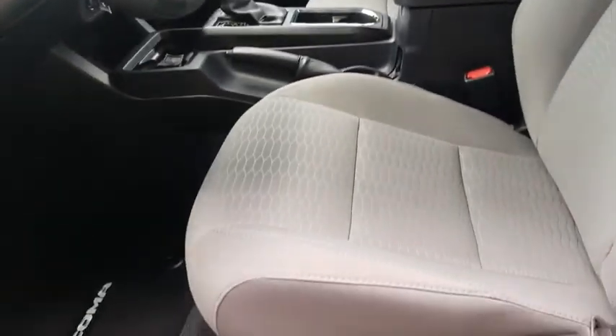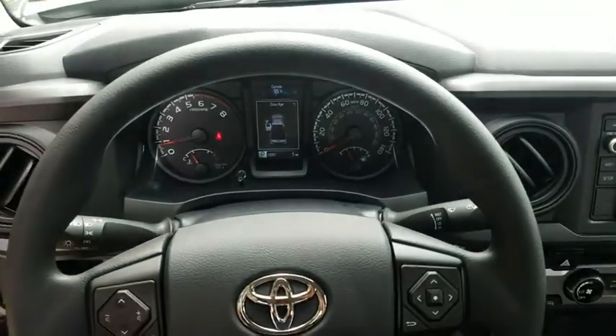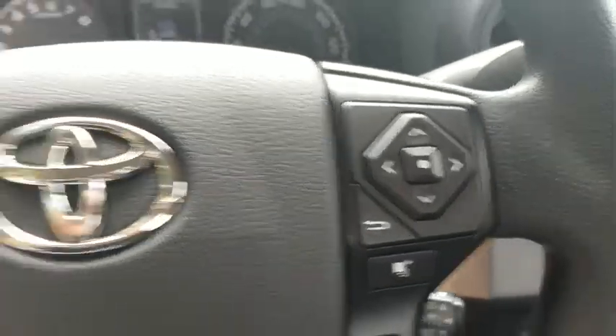Here are some of this vehicle's great options: traction control, dual airbags, power steering, power windows, CD player, electronic stability control, brake assist, overhead console, and tachometer.